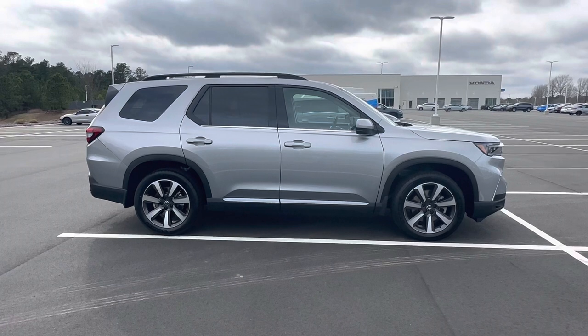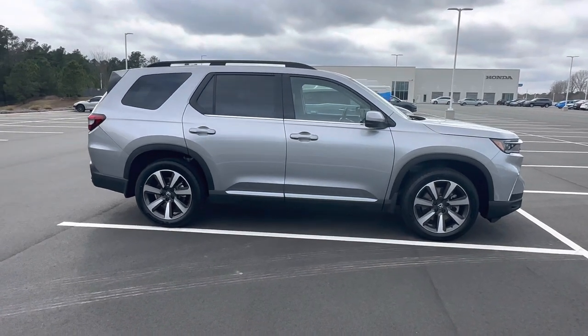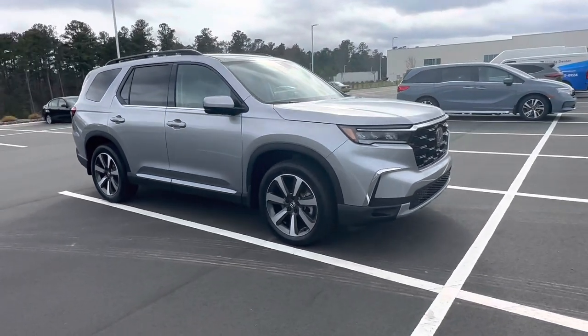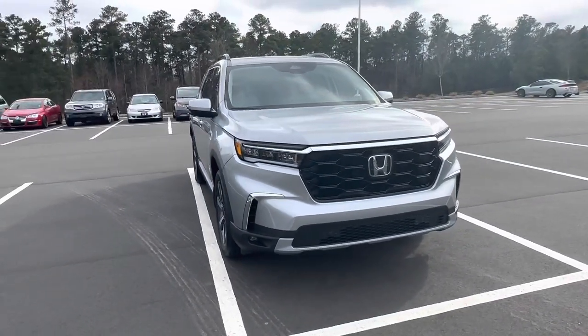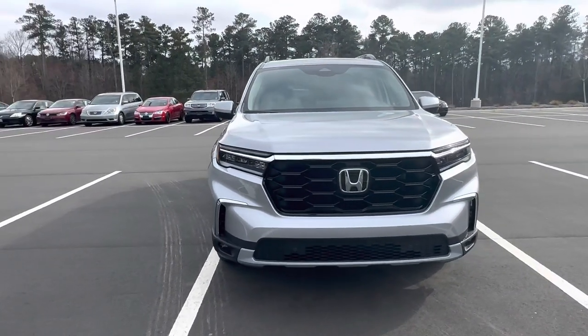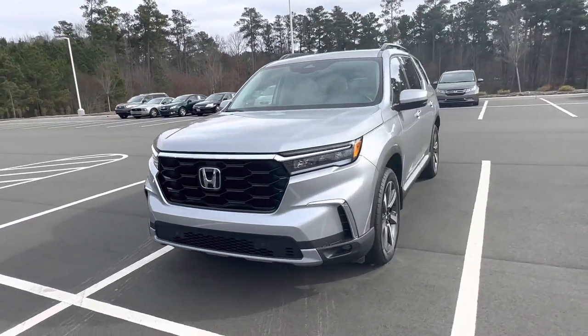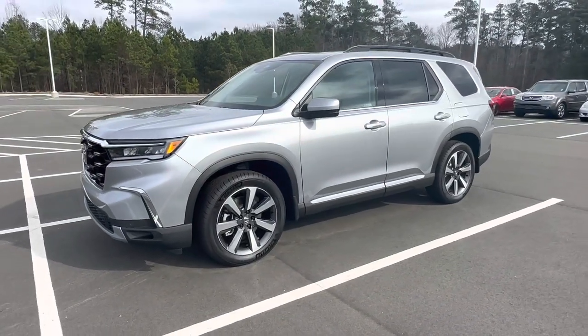If you look at it, you could kind of see inspiration from a Toyota 4Runner. I think the best part of this vehicle from the exterior design is the front end — really aggressive styling. It's a good mixture that Honda did for the 2023 Honda Pilot.